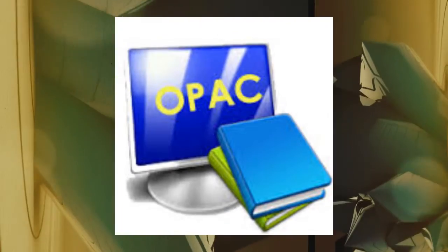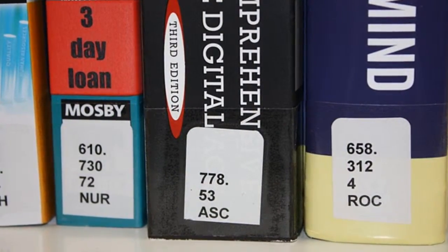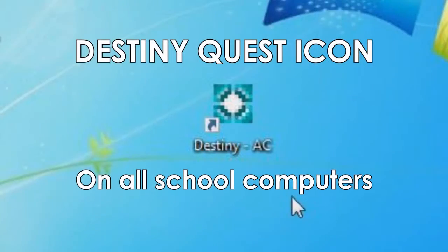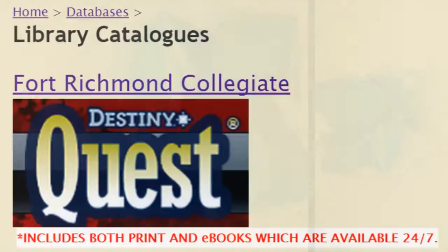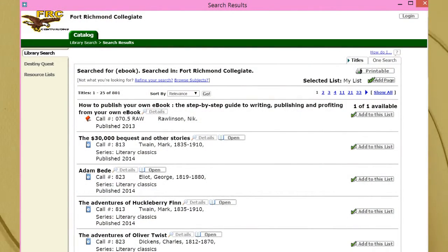The FRC LLC uses the same OPAC and Dewey Decimal systems as the junior high you attended in Pemina Trails. The Destiny Quest catalog is found as a link on all school computers and on the virtual library space. Since you are well acquainted with these systems, you should have little difficulty locating both print and e-books at the FRC library. You will have access to approximately 1,500 e-books through our library catalog.